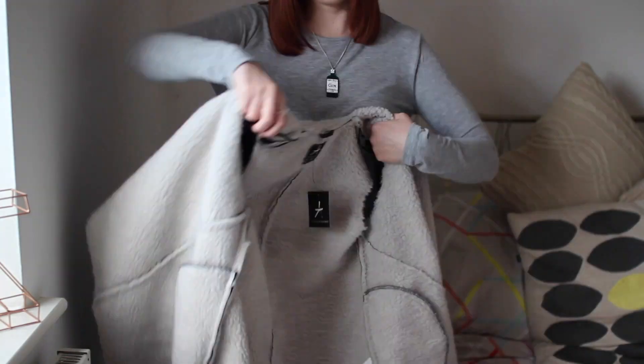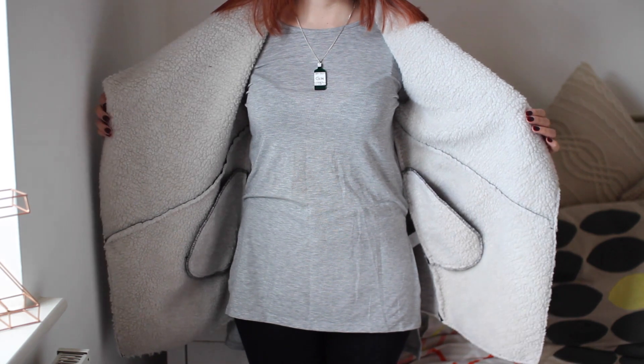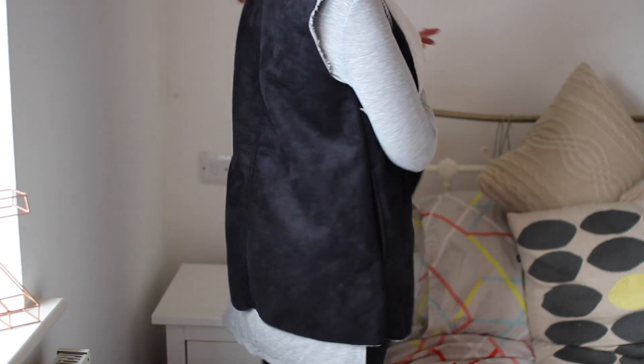Whilst I was in Primark, I saw this gorgeous suede-y sheepskin — obviously not real sheepskin and suede — kind of waistcoat jacket thing. And I just think it's really, really nice. I think I would wear this with the grey long-sleeve top or a black long-sleeve top. And this was only £15, which I thought was a right bargain.